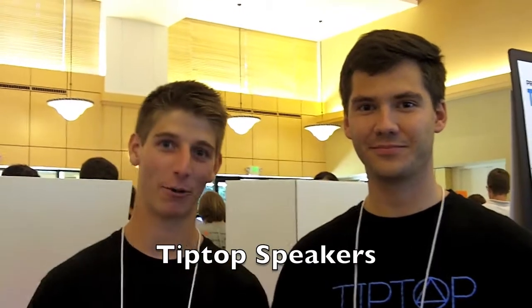Hey, I'm Alex Walker, and I'm Jack Brody, and we are Tip Top Speakers. Tip Top is the world's first portable speaker that instantly transforms into an integrated sound system in any room, anywhere. Let me show you how.